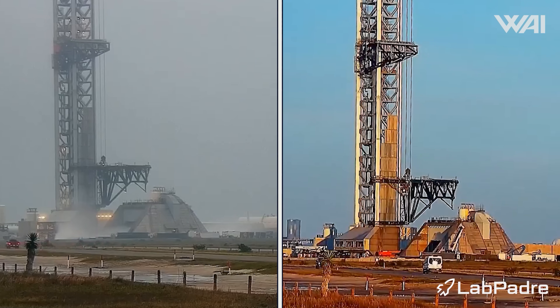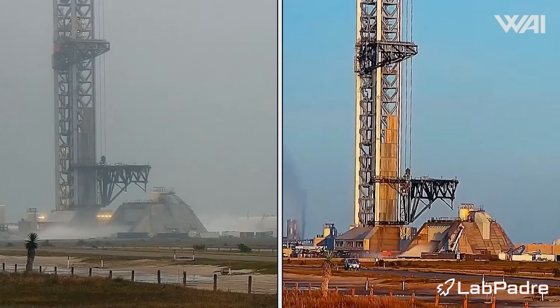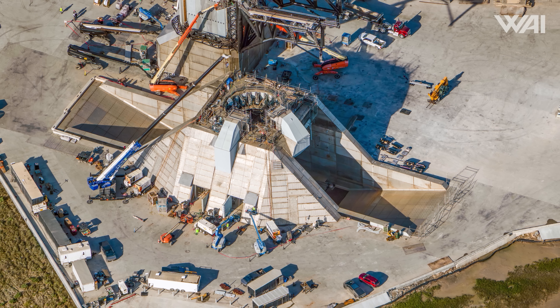Testing intensity has increased as well. Engineers have conducted multiple runs of the water deluge system through the flame trench, far surpassing the extent of similar tests carried out with the older deluge plate design at pad 1. Pad 2 also provides additional water protection, with the entire deck featuring a dispersion system. Full top deck deluge testing is expected shortly, marking a key milestone in pad readiness.